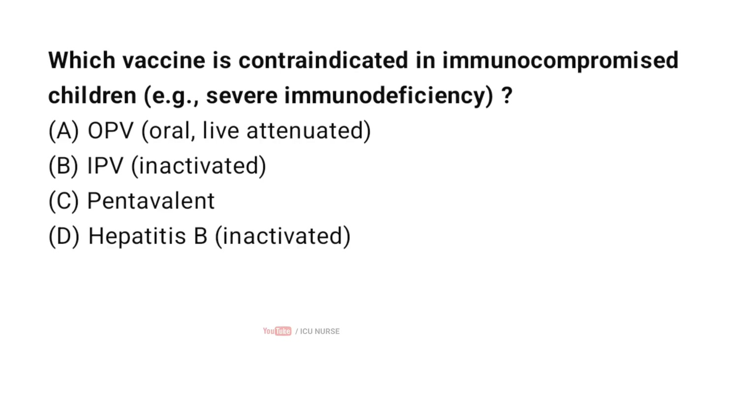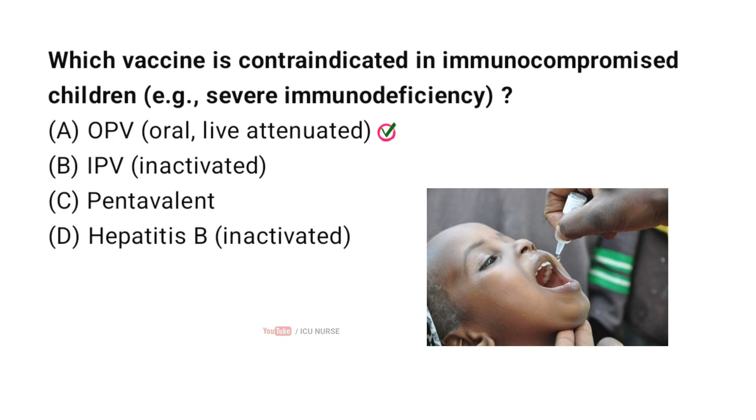Which vaccine is contraindicated in immunocompromised children? Correct answer A: OPV. Oral polio vaccine is a live attenuated vaccine and is therefore contraindicated in immunocompromised children. The other options are inactivated vaccines.